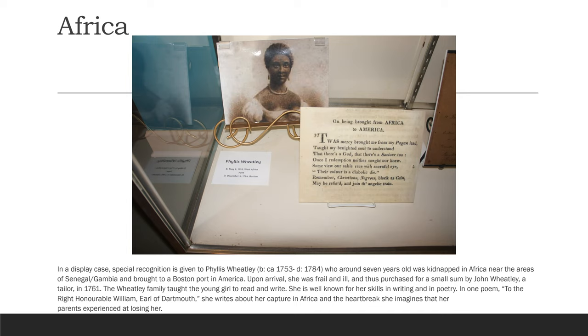In a display case, special recognition is given to Phyllis Wheatley, who around seven years old was kidnapped in Africa near the areas of Senegal and Gambia, and brought to a Boston port in America. Upon arrival she was frail and ill, and thus purchased for a small sum by John Wheatley, a tailor, in 1761. The Wheatley family taught the young girl to read and write. She is well known for her skills in writing and in poetry, and one poem to the right is addressed to Honorable William, Earl of Dartmouth. She writes about her capture in Africa and the heartbreak she imagines that her parents experienced at losing her.